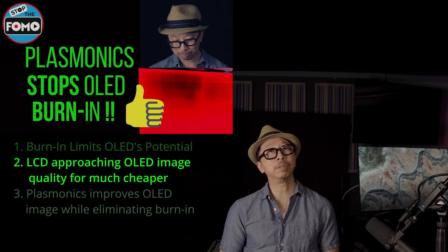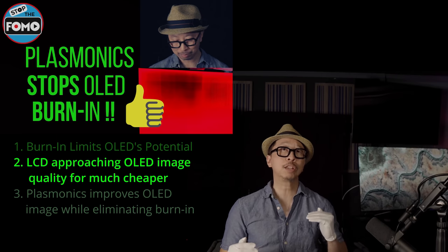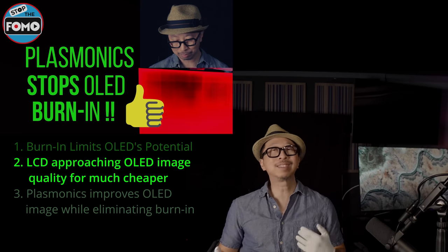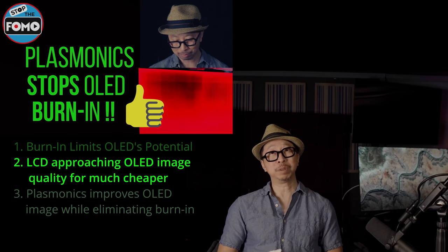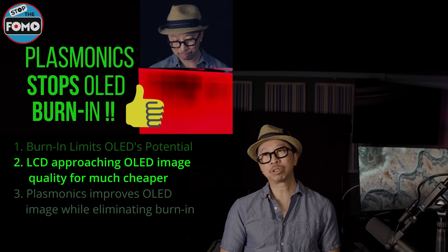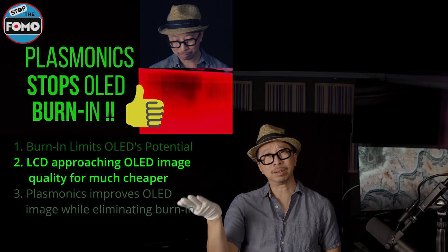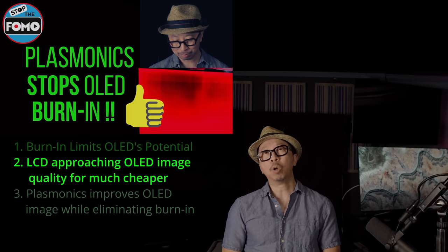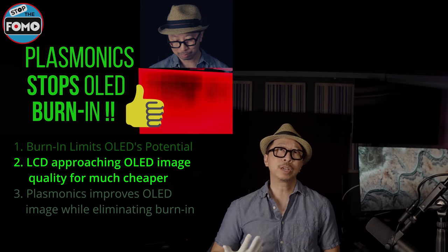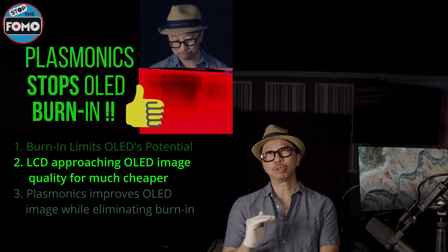That's OLED's second problem: not only is LCD TV catching up to OLED's strengths, but the price is still half. A few years ago it would have been a quarter of the price, so half is better, but still too much for most consumers — especially when you throw in burn-in concerns. On top of that, OLED can never get above a thousand nits, partially due to burn-in: the brighter you push an OLED, the shorter its life, so brightness has to be limited.